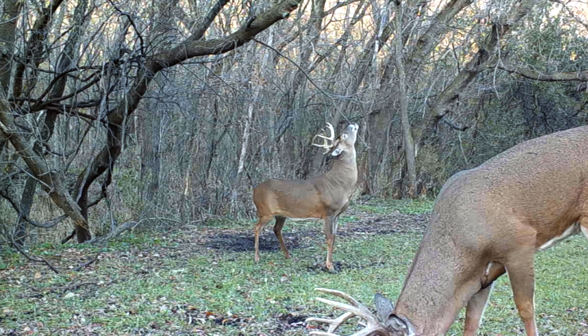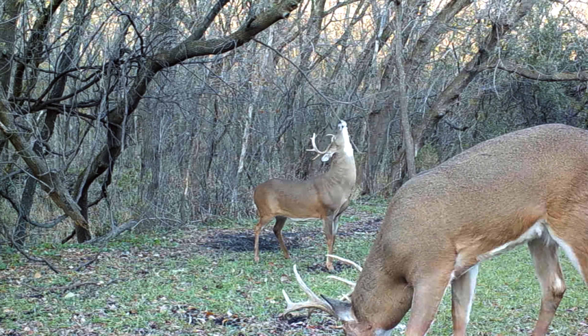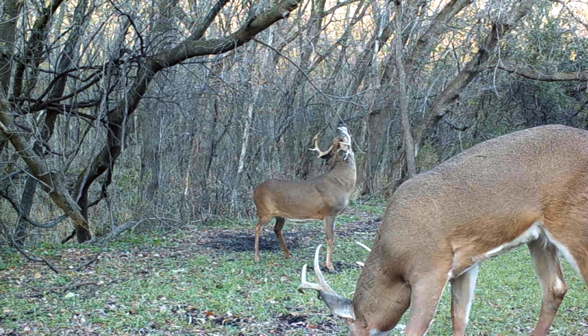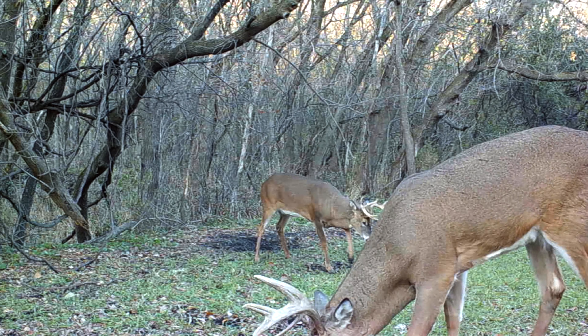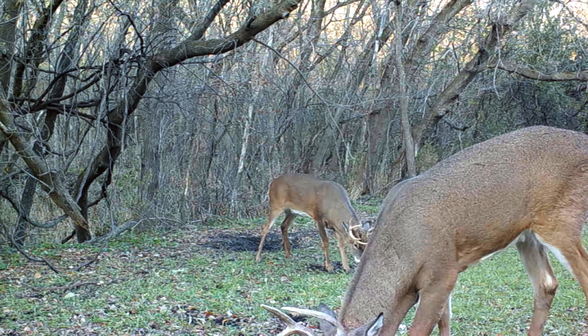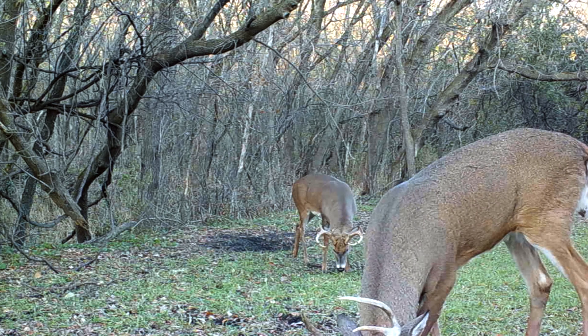You can see the two different demeanors from these bucks. One's in the background working that scrape, using the licking branch — he's fired up, marking his territory, pawing at the ground. The other buck in the front is more passive at this point; he's just kind of feeding, he's worked away from that scrape, and has really just given that territory to the buck in the back.